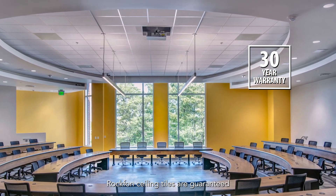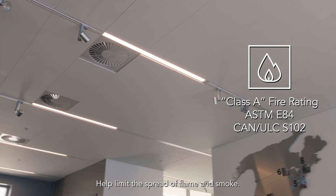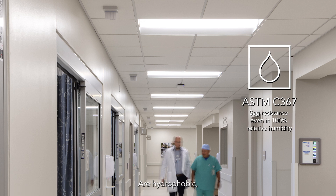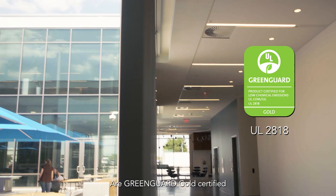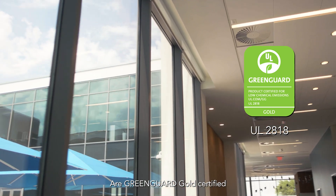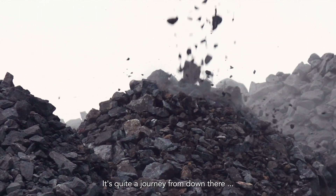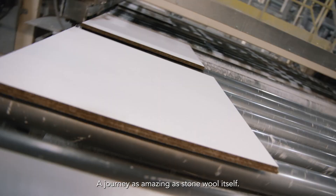Rockfond ceiling tiles are guaranteed for at least 30 years. Stone wool ceiling tiles create rooms that are acoustically comforting, help limit the spread of flame and smoke, are high light reflecting so they reduce energy consumption, are hydrophobic, resisting mold and mildew growth as well as sagging, are GREENGUARD Gold certified to meet stringent chemical emission limits, and much more. It's quite a journey from down there to up here — a journey as amazing as stone wool itself.